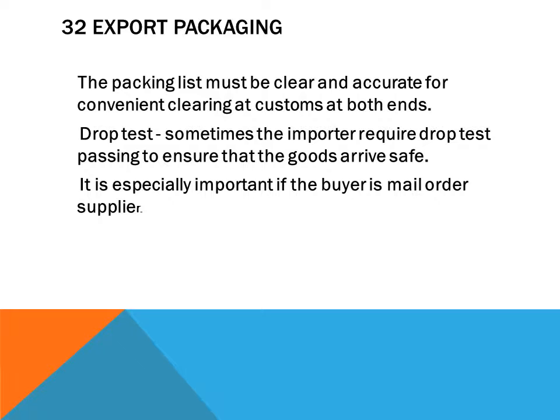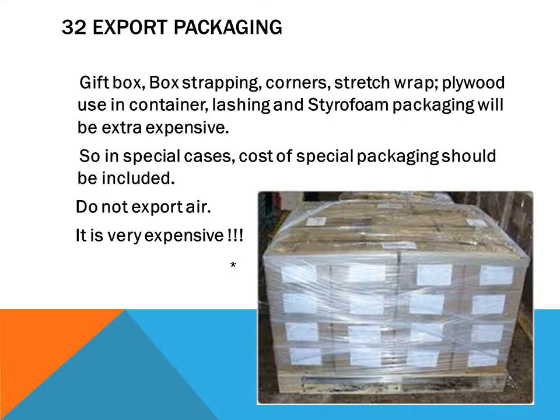The packing list must be clear and accurate for convenient customs clearance at both ends. Sometimes the importer requires a drop test to ensure goods arrive safely, which is especially important for mail-order suppliers. Gift box strapping, corners, stretch wrap, plywood used in container lashing, and styrofoam packaging can be extra expensive, so in special cases the cost of special packaging should be included. Do not export air — it is very expensive.